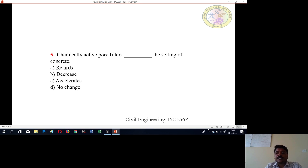Fifth question: Chemically active pore fillers affect the setting of concrete. Options are: retards, decreases, or accelerates the setting of concrete. We have to answer one of these options.